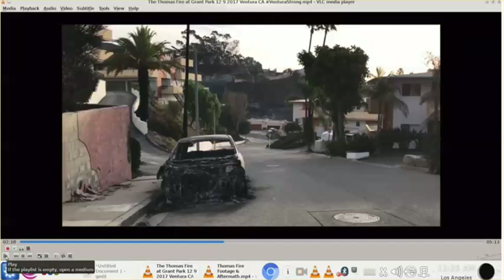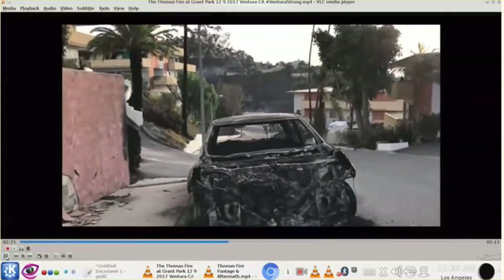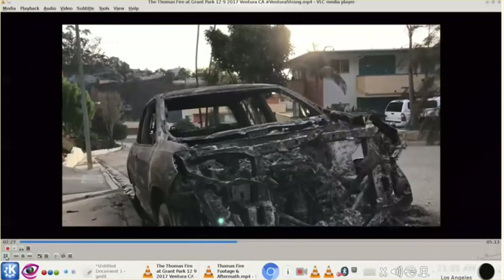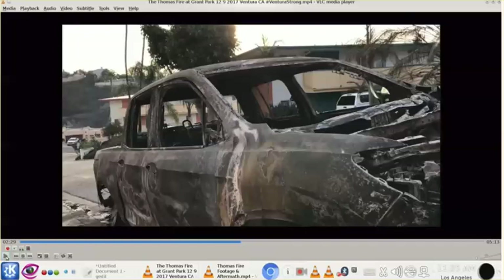Let's take a closer look at this car. You'll notice that there's no glass, no shattered glass anywhere. Okay, this glass was vaporized. What temperature does it take to vaporize glass?